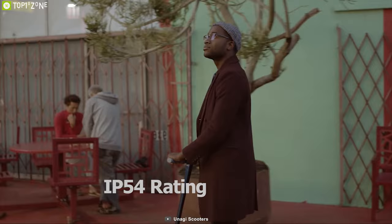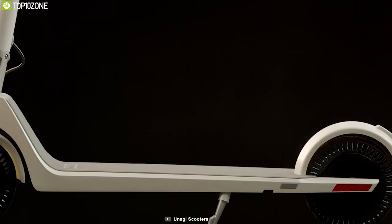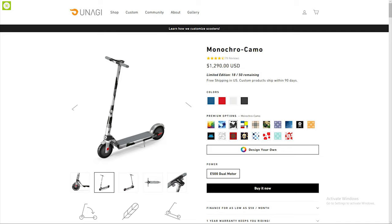It also comes with an IP54 rating which allows you to ride it in wet conditions without any worry. With the help of an electronic ABS brake and maintenance-free rubber tire, this scooter provides a stable ride and instant braking power when needed. The Unagi Model 1 can be your perfect transportation method.